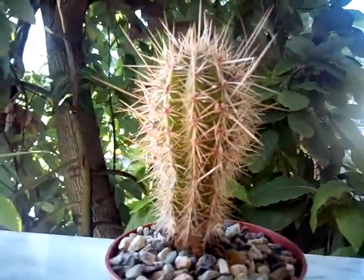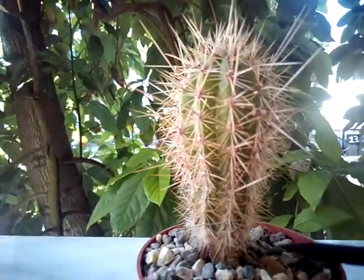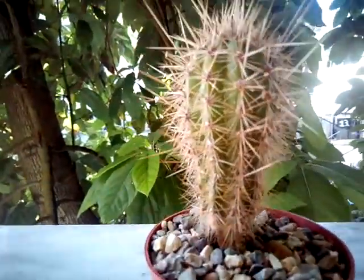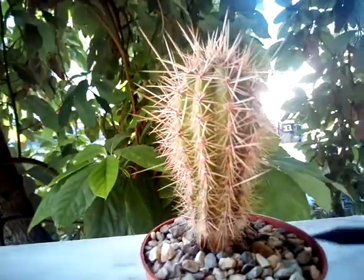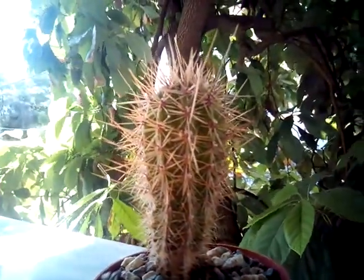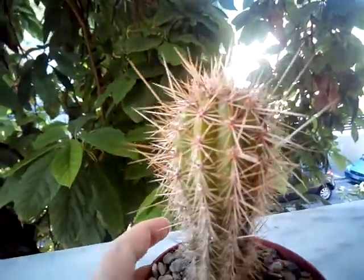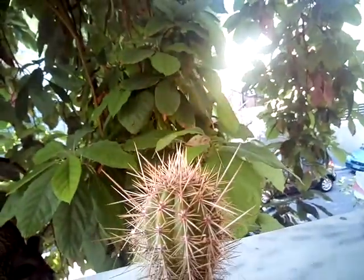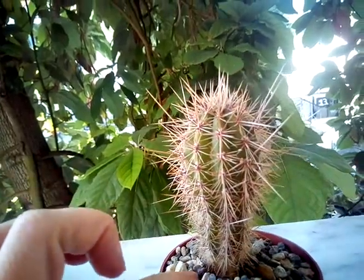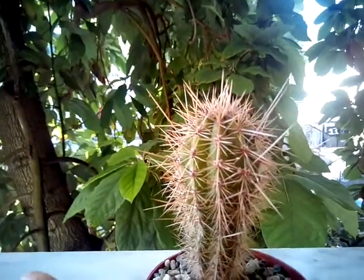Or I could put it in a deeper pot, but I'm afraid the neck is going to rot if it's buried deeper. So I was thinking of putting it in a larger pot and planting it a little deeper, but putting gravel — not cat litter — so it doesn't hold moisture and I won't risk neck rot.